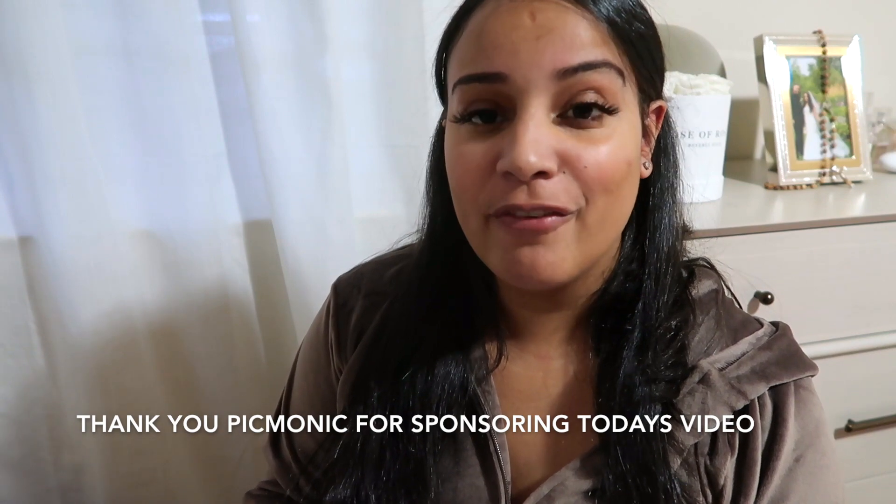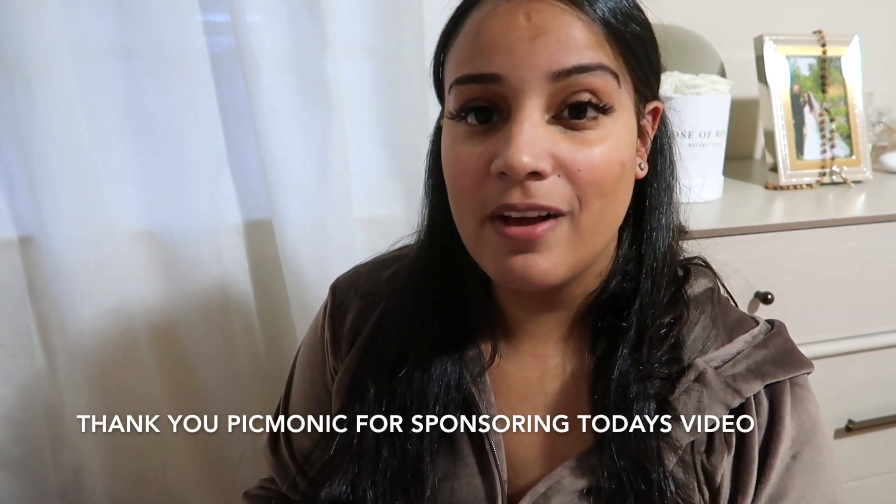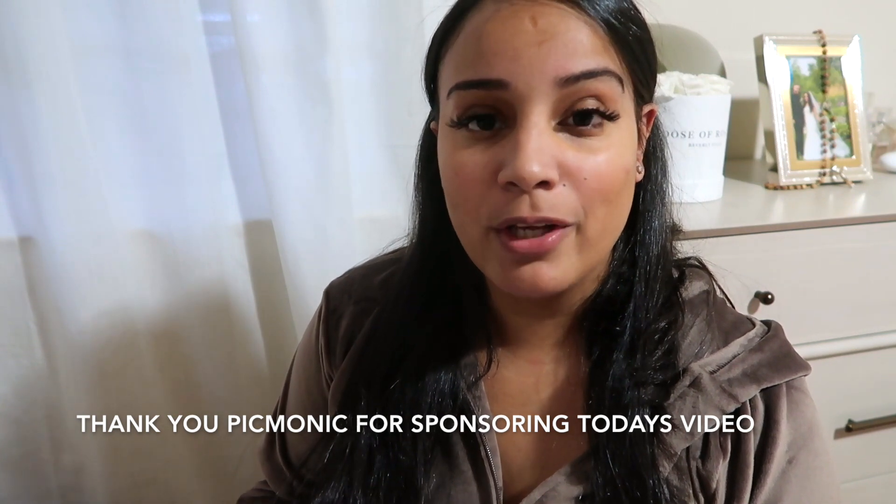Hey everyone, welcome back to my channel. My name is Leslie for those who are new. This is a video that you guys have been waiting for for a while, because I get so many comments on my previous videos asking can you tell us more about what you use to study.